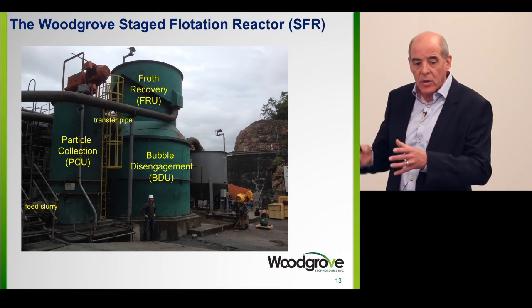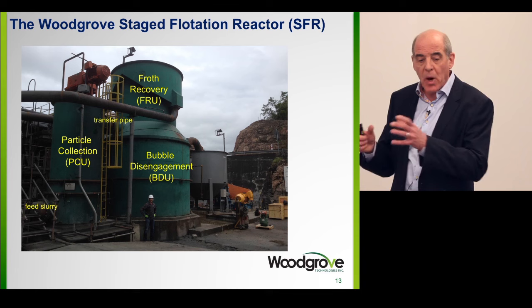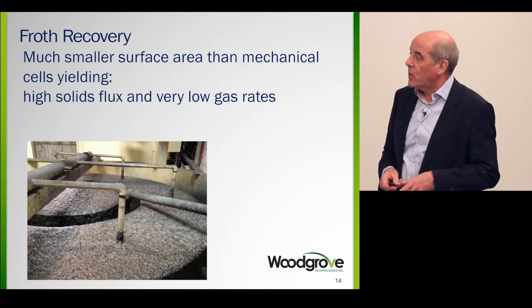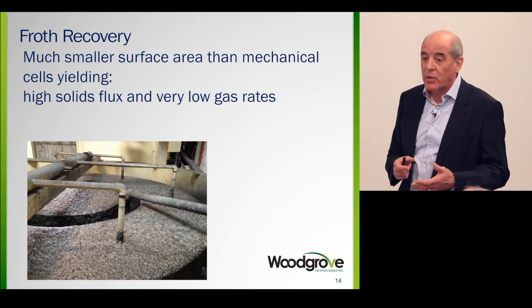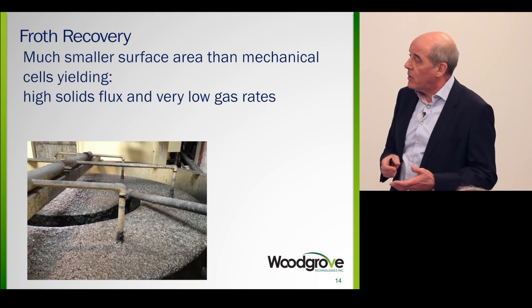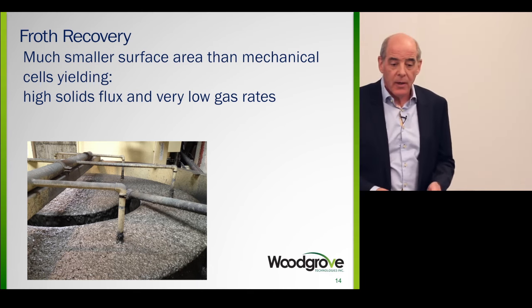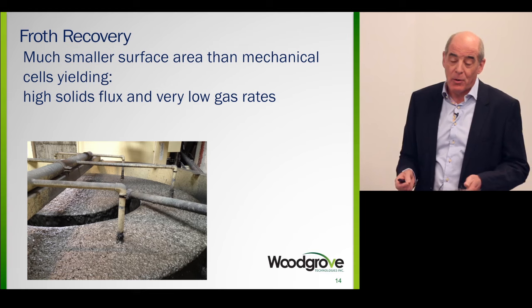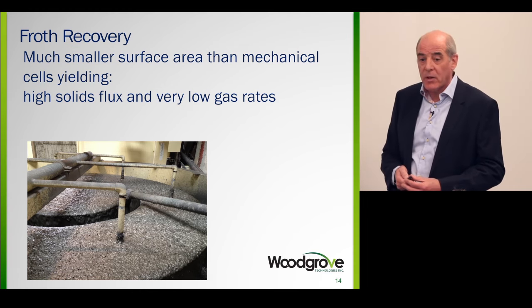For example, the froth recovery unit — we will often constrain it to a very small surface area. So it's staged — three stages — it's flotation, and we needed a noun. 'Reactor' sounded better, so there we are: it's our Staged Flotation Reactor, the SFR. The first one you'll see in a few minutes was run in Newfoundland. The top of the unit has much smaller surface area than mechanical cells, so we have very high solids flux off the top and an extremely low gas rate — 10 to 15 percent of the gas rate used in a mechanical cell — resulting in higher selectivity and lower costs.